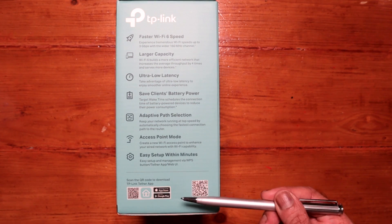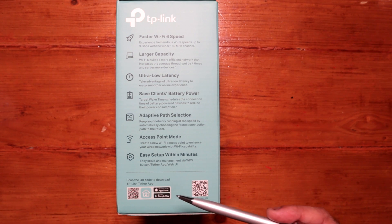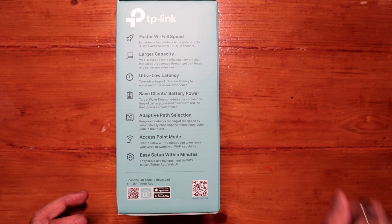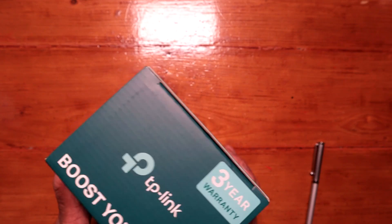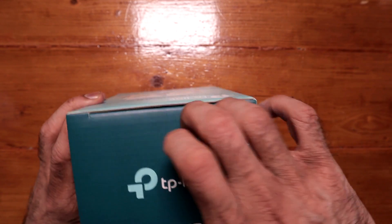You need to download the app from the App Store or Google Play. I already have the app, so I'm going to log into that and then we'll set the extender up. There is a QR code on the box. Also worth mentioning — this comes with a three year warranty.